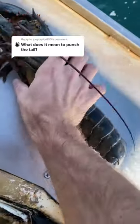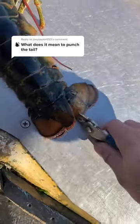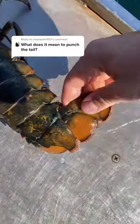If you're new, a punch tail is a mark on the lobster that signifies she has produced eggs in the past. The notch goes on the second flipper in on the right. Not all the females can produce eggs, so it's important to keep track of the ones that can.